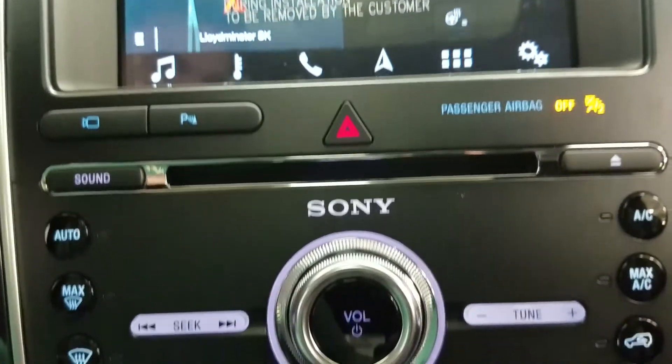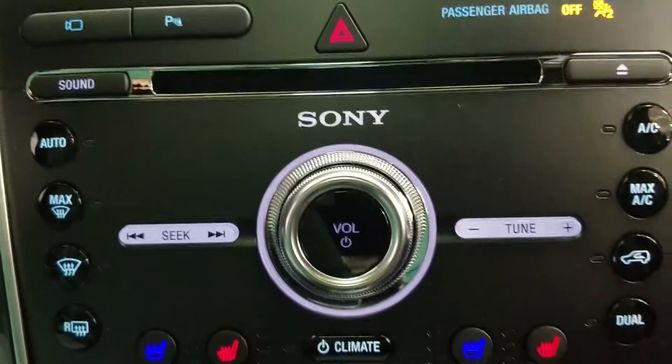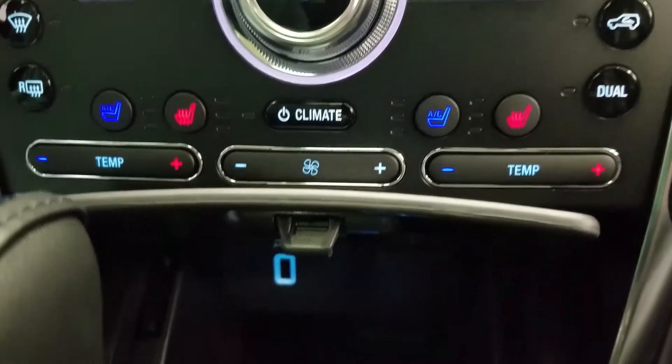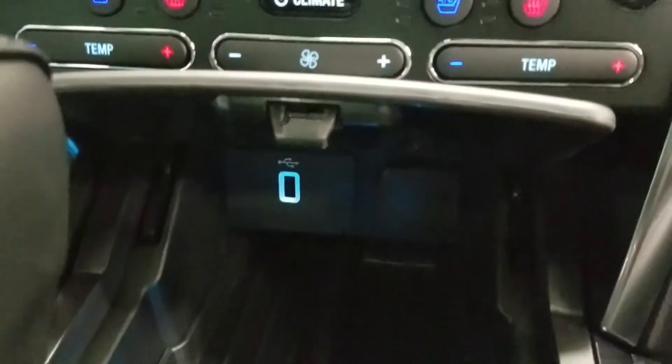Underneath we have our parking sensors as well as front-facing camera options and controls, as well as our dual climate control area which includes heated seats and air conditioned seats for both driver and passenger.